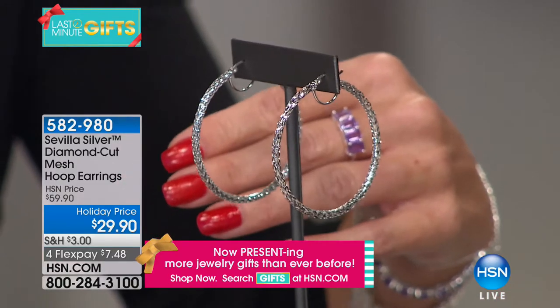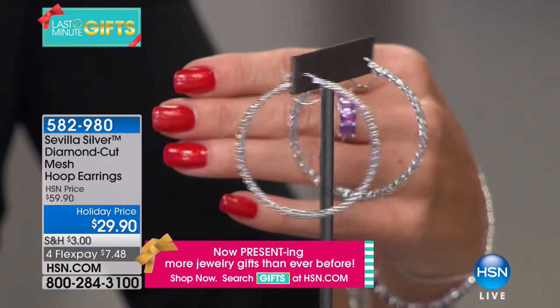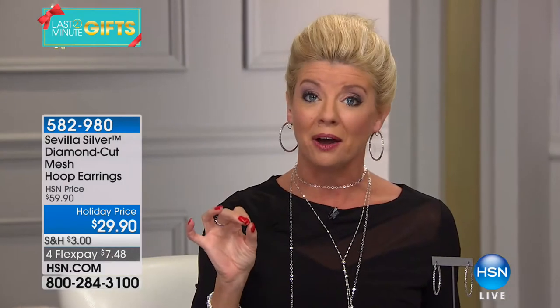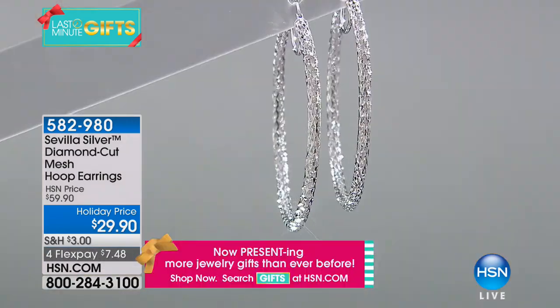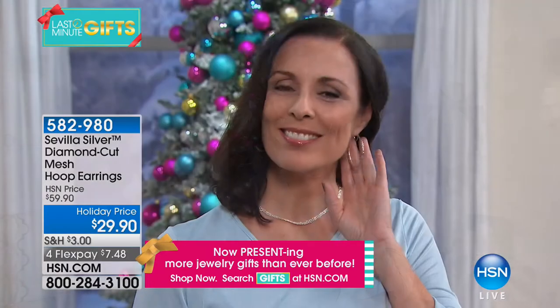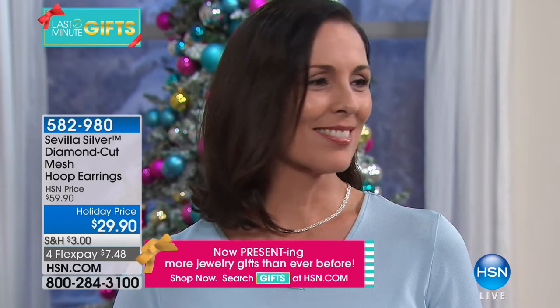It's a mesh — a woven wire earring — with a very heavy, durable sterling silver wire that's beautifully diamond cut and faceted to give you the appearance as though they're dripping in diamonds. These are the ones I'm wearing, Bill. They're the perfect length at two inches. We'll talk about what to expect with precious Sevilla Silver all the way down to the workmanship, the clasp, the reinforcement — and this is fashion jewelry pricing, but certainly not fashion jewelry in terms of all those exceptional details that make it fine jewelry.